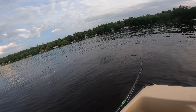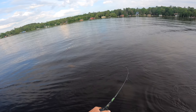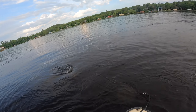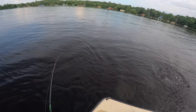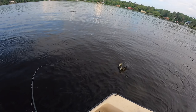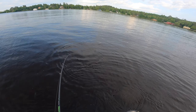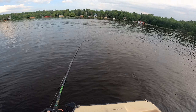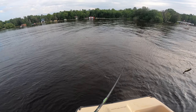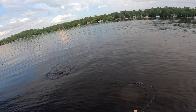Oh my god, it's a big one! Giant smallie right at the boat — five pounder, five pound smallmouth! It's a giant smallie. How are we gonna land it? I'm gonna have to reach down and grab it. Oh my gosh, this might be my personal best!